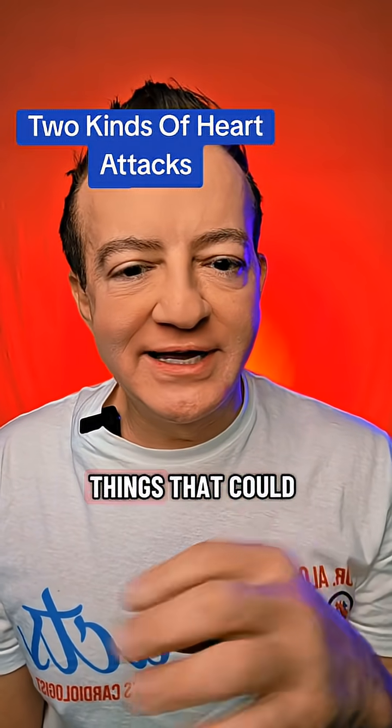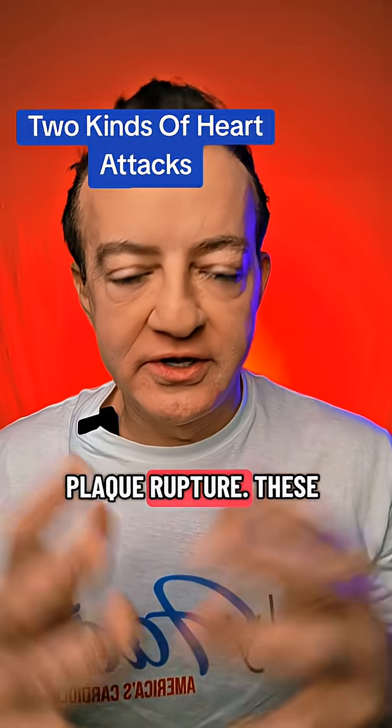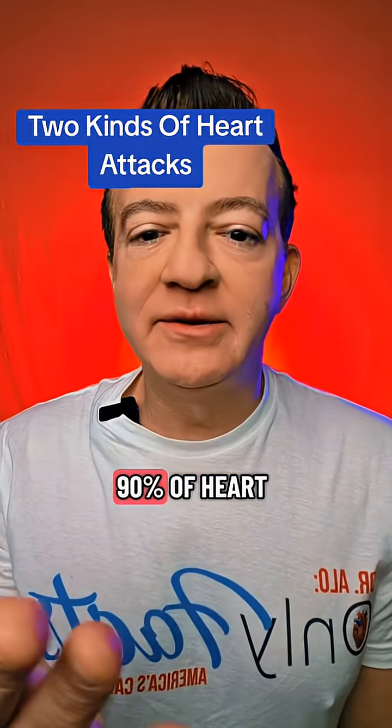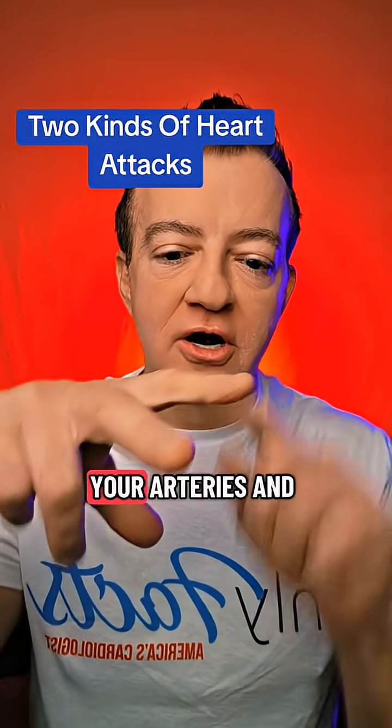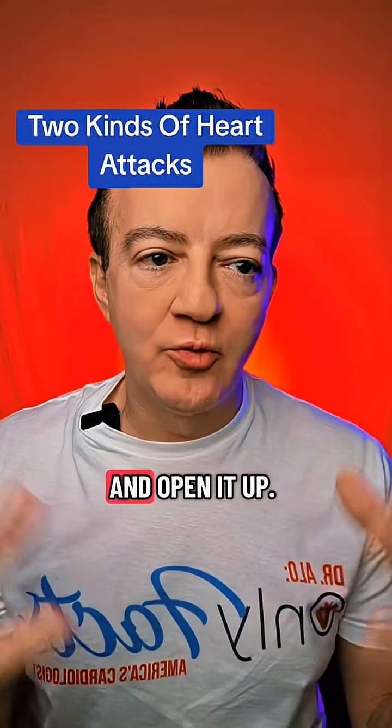There are two kinds of things that could plug up your arteries. One is a plaque rupture. About 80 to 90% of heart attacks are a plaque rupture of some sort that goes down your arteries and plugs them up, and we need to go in with a stent and open it up.